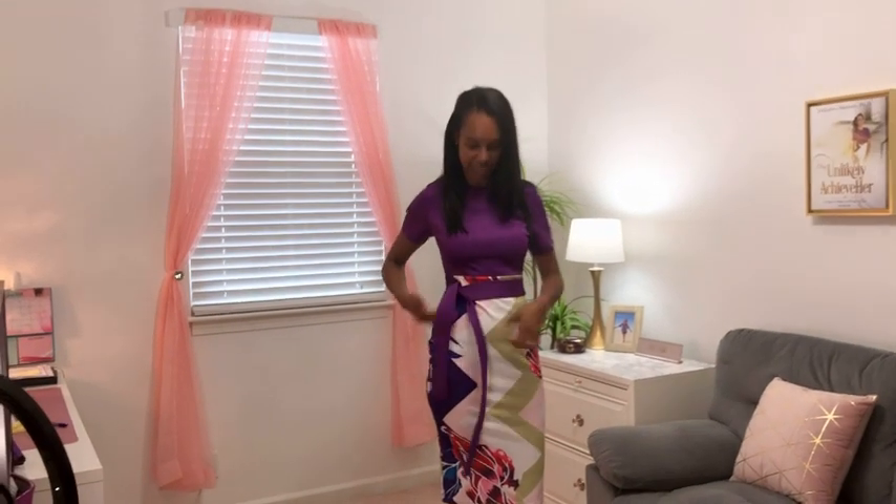It comes with this belt that I don't typically wear with it because it's just kind of in the way, so I don't even typically wear that. But it comes up nice around the neckline, nice structured shoulders here. Very nice.